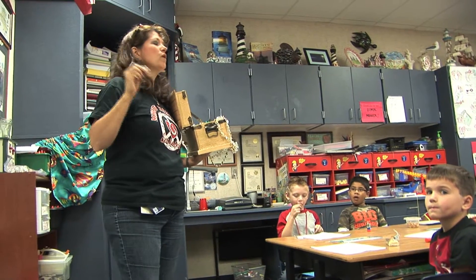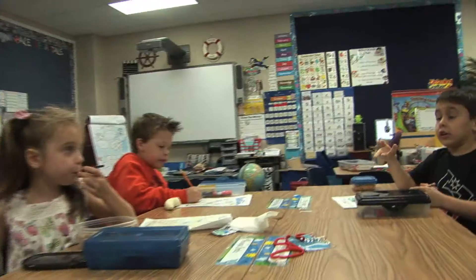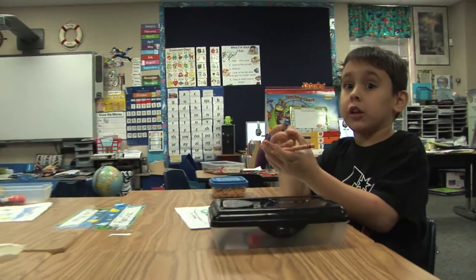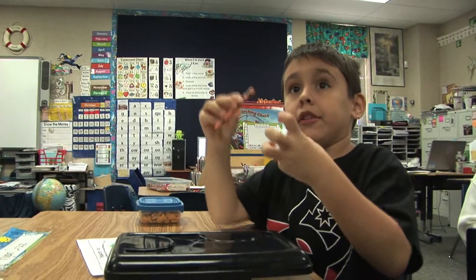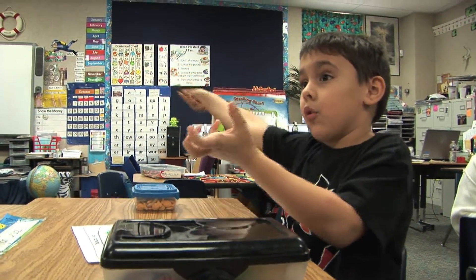Raise your hand if you know what a compass rose is. What's a compass rose? It tells you where the treasure is. And when it's pointing to west, that means you're going west.